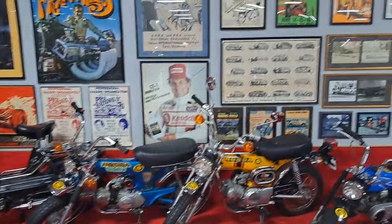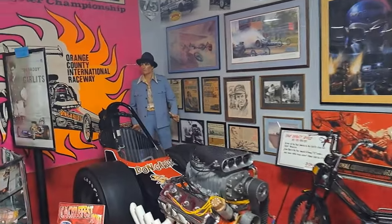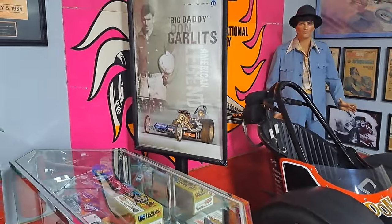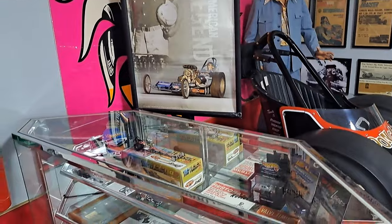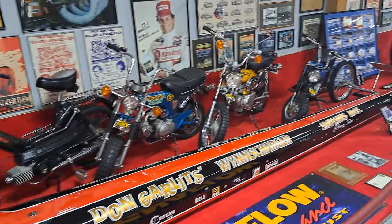There are a lot of cool posters and stuff here too — real 60s and 70s looking stuff. Look at the suit on that guy! There he is, Big Daddy Don Garlitz right there. You can buy those posters at the gift shop. This museum is right along I-75 here in Ocala.